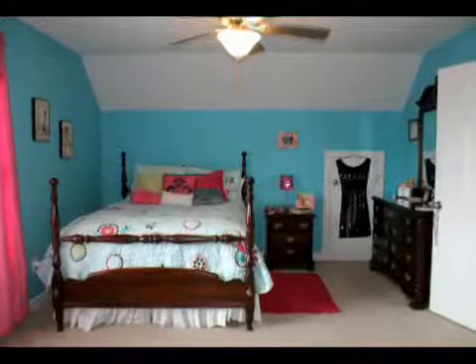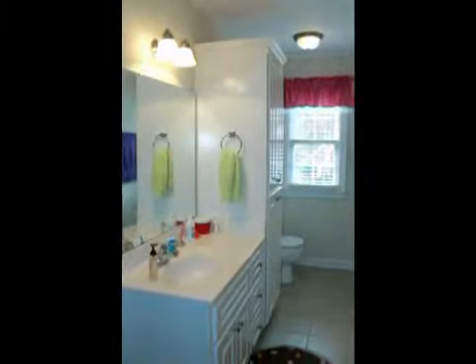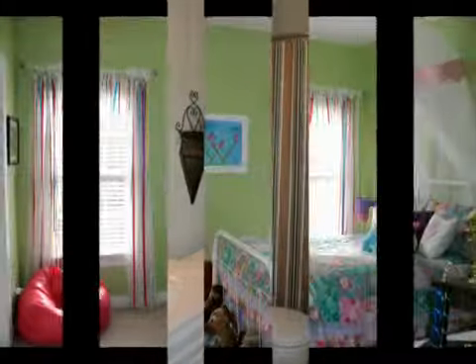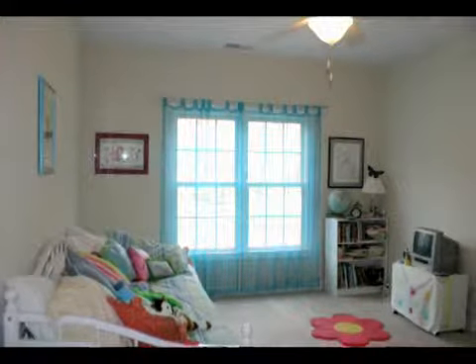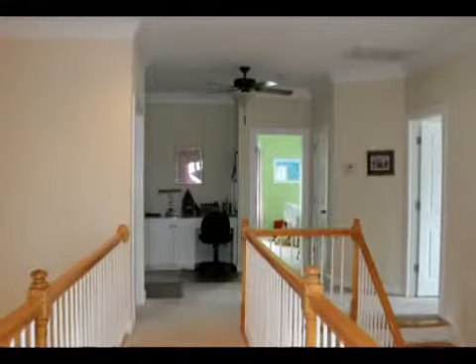There are four bedrooms upstairs. Each bedroom has a walk-in closet, and two have private baths. The third and fourth upstairs bedrooms have private vanities and share a connecting bath. The loft area has built-ins and makes a great office.